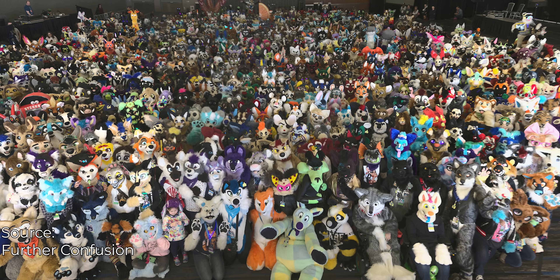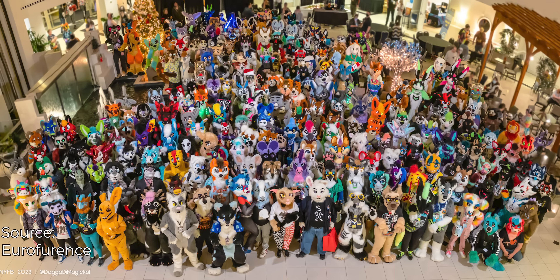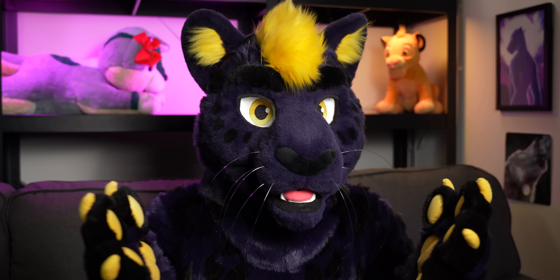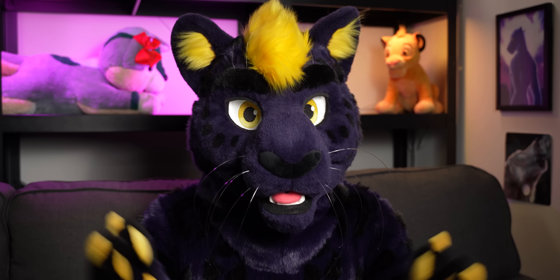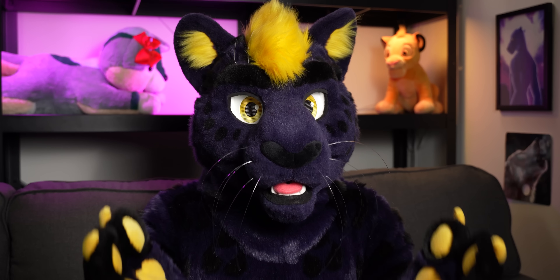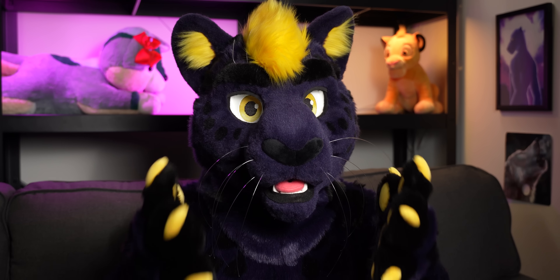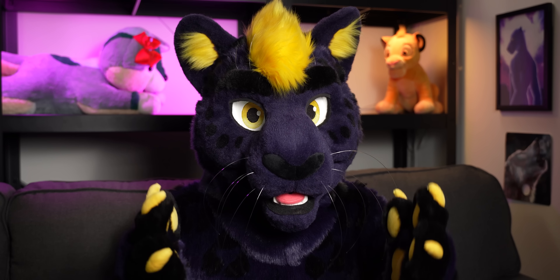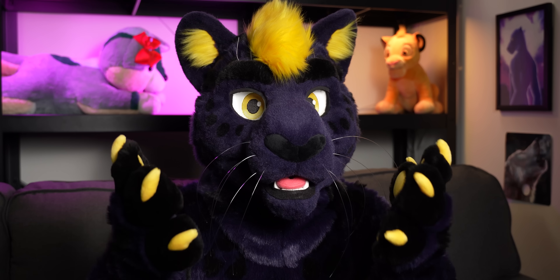It's no secret that furries are a colorful bunch. Even though we all have characters that are anthropomorphic versions of real animals, the first thing that almost all of us change when designing our specific fursona is the color of the fur, or feathers, or scales, or whatever. And it makes sense why furries do this, because if they didn't, every wolf or every tiger or every bear would end up looking kind of the same. This makes choosing what color you want your fursona to be a pretty important decision.